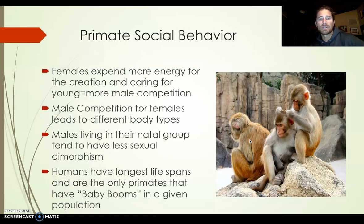In primate social behavior, females expend more energy for the creation and caring of young, and there's more male competition. We're trying to make a distinction between human behavior and primate behavior, but a lot of these lines will be blurred. In terms of language and culture, what you'll see in the videos is that primates absolutely have language and culture — their call systems and grunts are so complicated that we're just barely starting to learn them, scratching the very beginning of learning primate language.